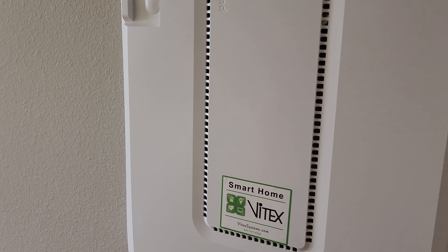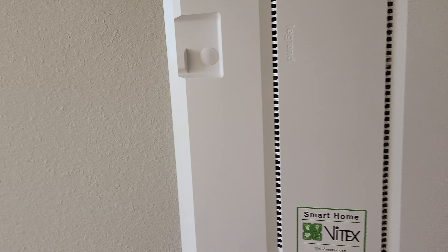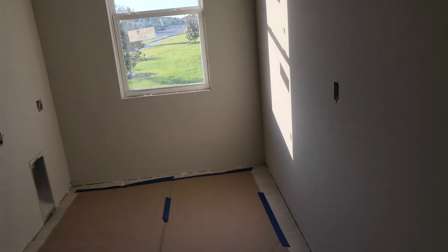Vitex, the company that does the smart home and the cabling, has run the Cat5 cabling as well as the cabling for cable TV.